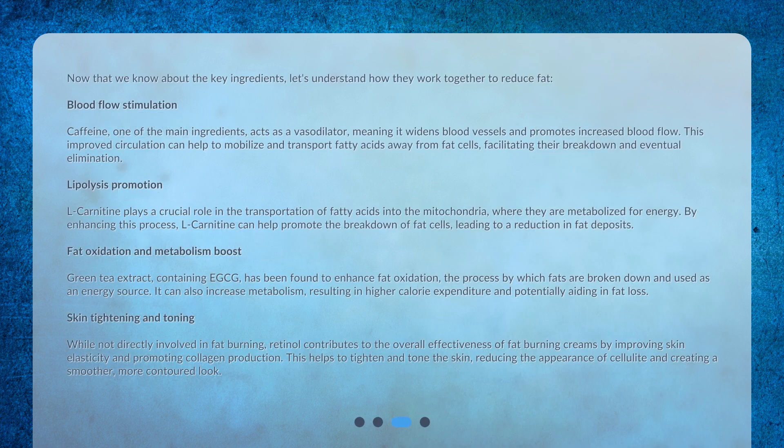Now that we know about the key ingredients, let's understand how they work together to reduce fat. Blood flow stimulation: caffeine acts as a vasodilator, meaning it widens blood vessels and promotes increased blood flow. This improved circulation helps to mobilize and transport fatty acids away from fat cells, facilitating their breakdown and eventual elimination.